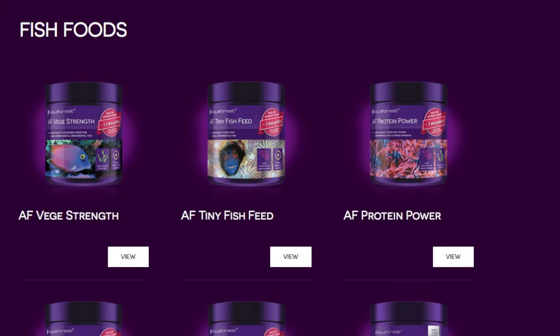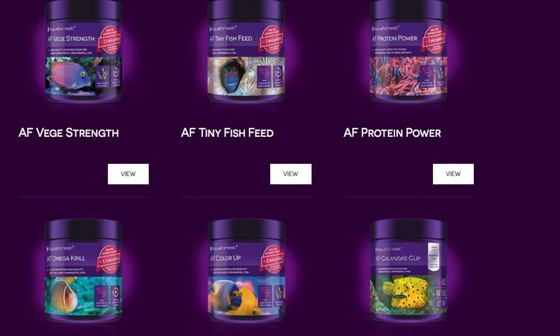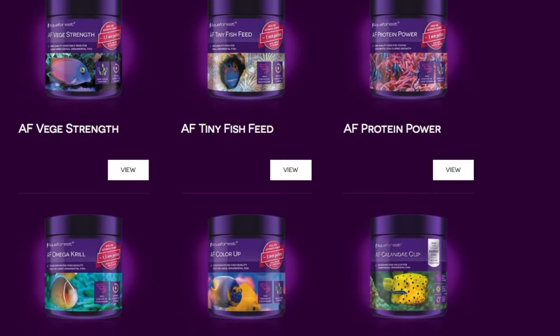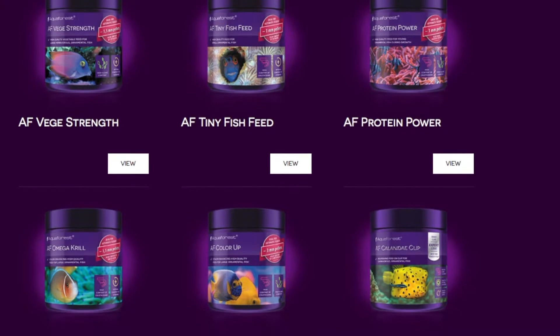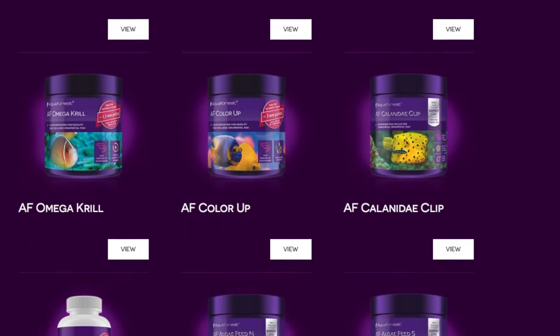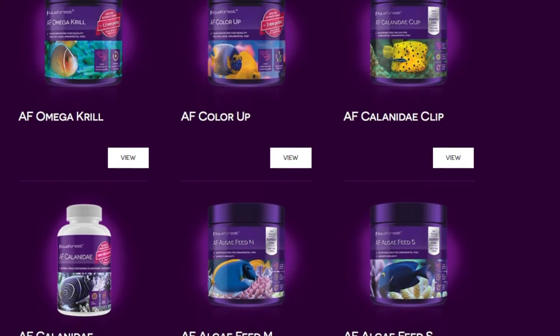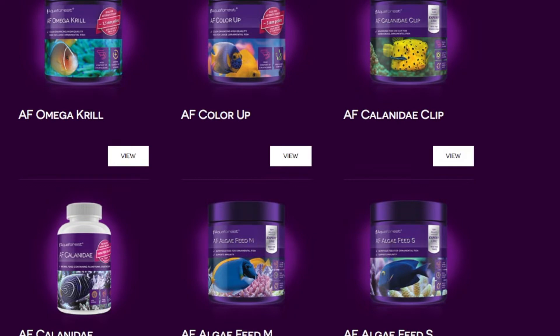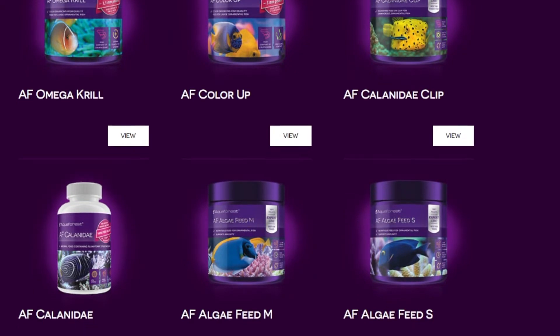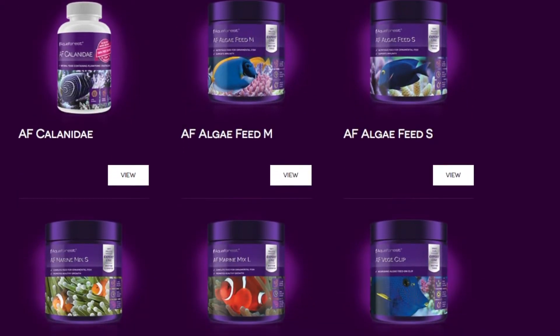Hey y'all, welcome to Parker's Reefs. Today I'm reviewing some fish food that's just recently came into Australia from Aqua Forest. You can see on screen here they've got a big range and a fair diversity of different types of fish food — all sorts of things from seaweed clips, foods for coloring fish up, and some specific diets for fish that are a little particular on what they eat.